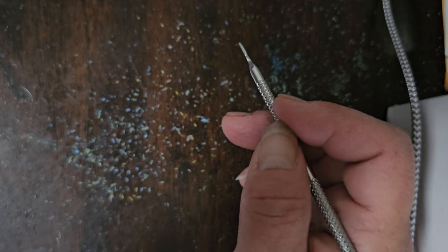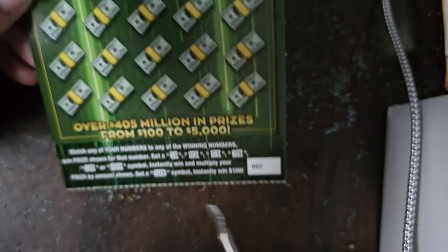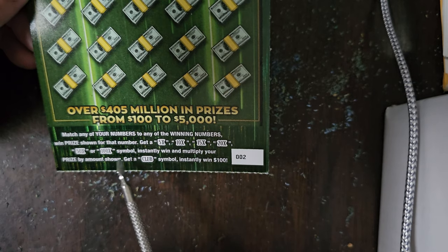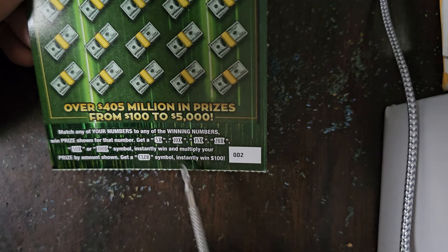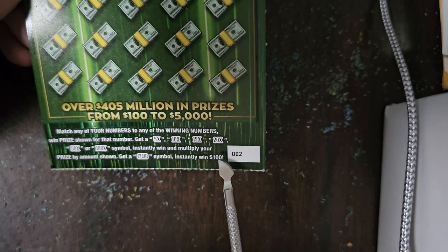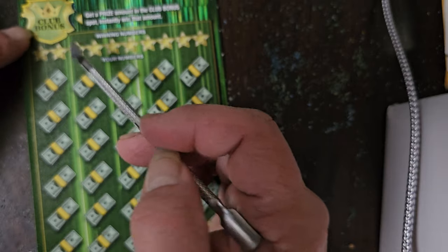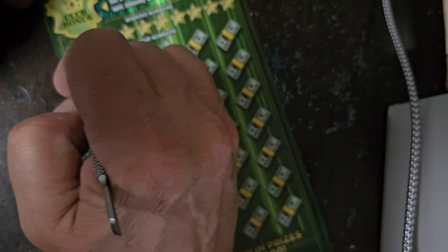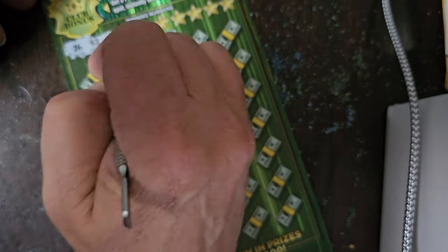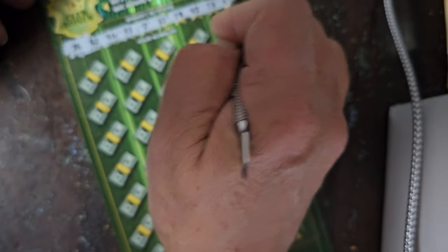Last ticket is the Billion Dollar Bonanza. I like this ticket because you can match numbers or get a 5, 10, 15, 20, 50, or 100 times symbol, or a club symbol to instantly win $100. Winning numbers: 26, 52, 46, 33, 2, 11, 19, 42, 73, and 69. We have Gambler's number and Granite's number — 19 — in there.